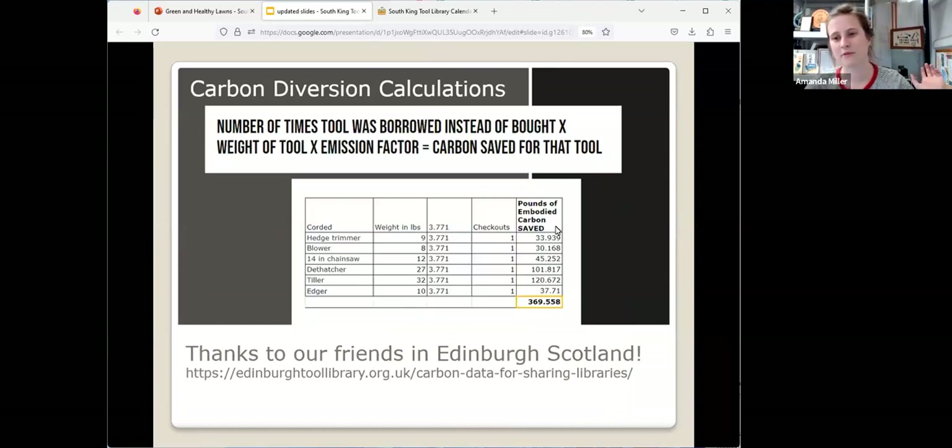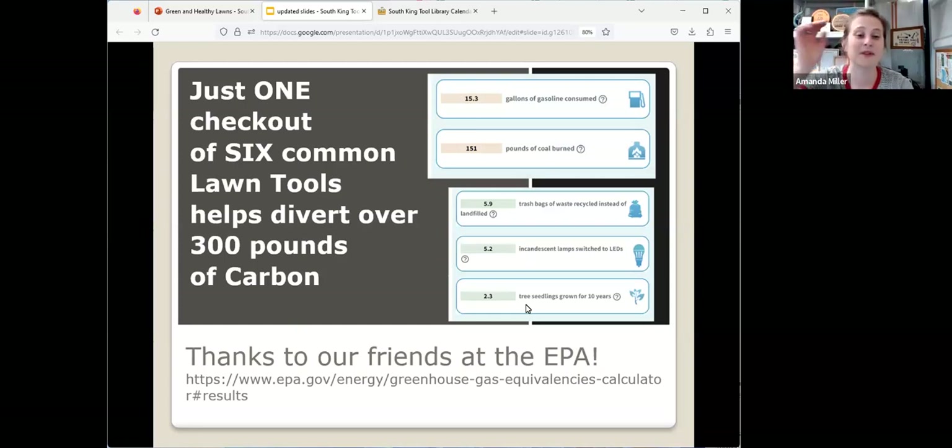One of the great reasons we're able to do this work is our partnership with the EPA and Department of Ecology, who has helped us calculate a great contribution. Borrowing those six tools just one time helps divert over 370 pounds of carbon from being emitted into the atmosphere — the equivalent of 15 gallons of gas, 150 pounds of coal waste going to the landfill, or 2.3 tree seedlings grown for 10 years. It doesn't seem like a big impact, but you really are making one.